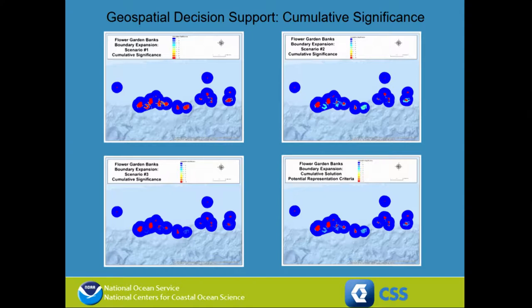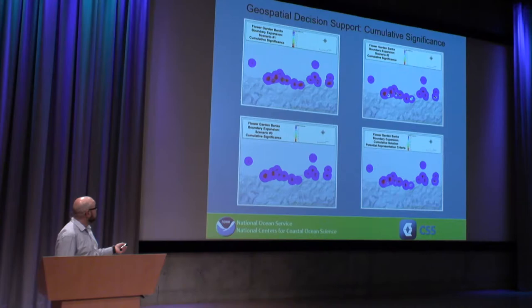These maps tell us where there is more and less choice in finding efficient solutions. In the first set, you see a lot of red — the model is very constrained, there's only one or very few good choices for this scenario. But on the right, you see that lighter blue, which indicates that there was a lot more choice for how you would represent your ecological criteria.